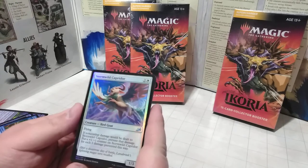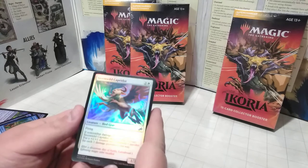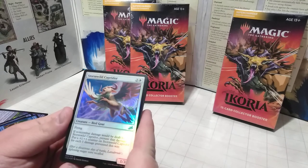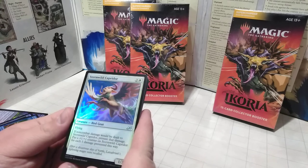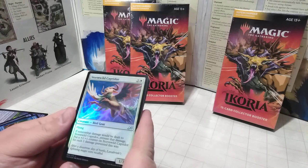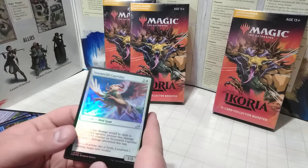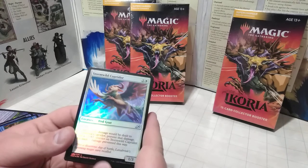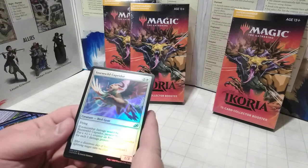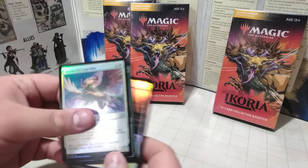We have another beast — a bird-goat. This must be one of those chimera monsters. This has Flying, and something about non-combat damage dealt to it: you can actually convert that damage into a +1/+1 counter for this creature. So it's basically safe from cards like Lightning Bolt, converting that damage into power. He's not very powerful, but he is defended from direct damage spells.